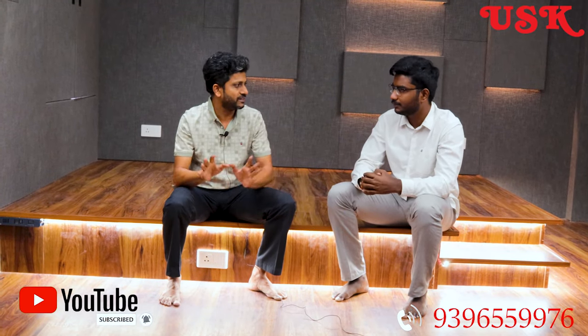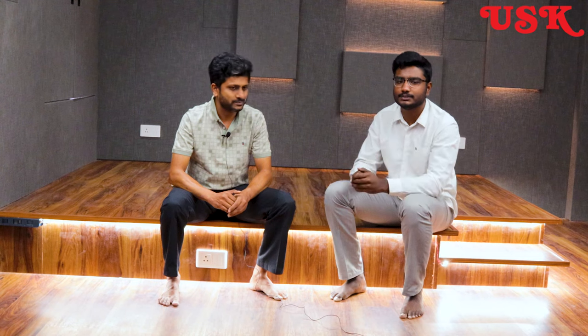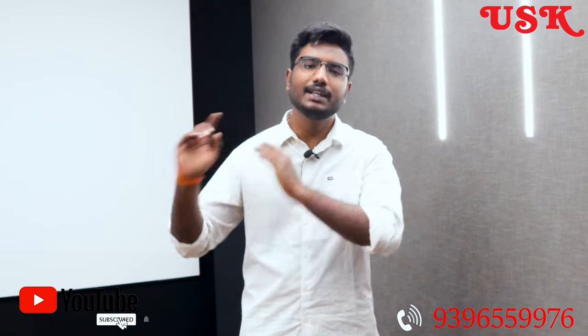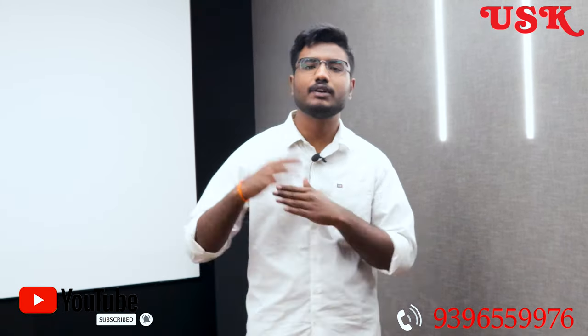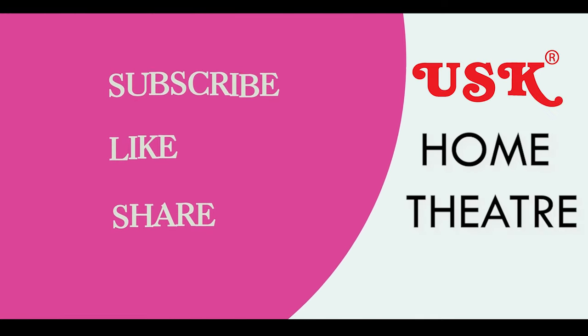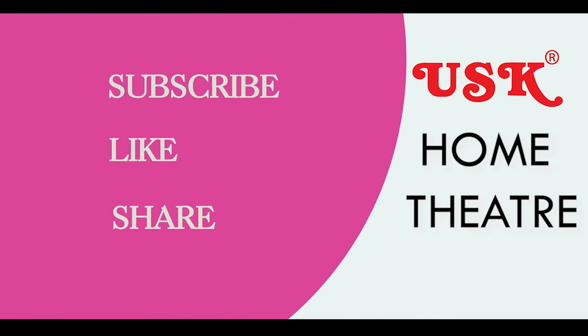Thank you Rajagaru for sharing such a wonderful experience with our audience. So guys, you've just seen this beautiful home theater and I've explained all the products placed here. To experience these kinds of home theaters, visit USK Home Theater located at Somajiguda, Hyderabad. Please subscribe to USK Home Theater to stay updated on the latest home theater technology. If you liked this video, please like, share, and subscribe so you get notified when we upload a new video. Thanks for watching, bye!